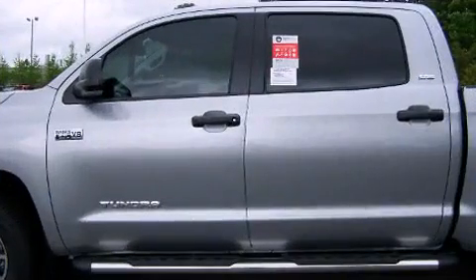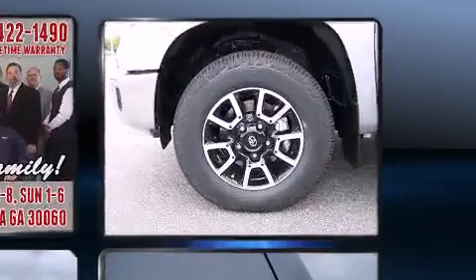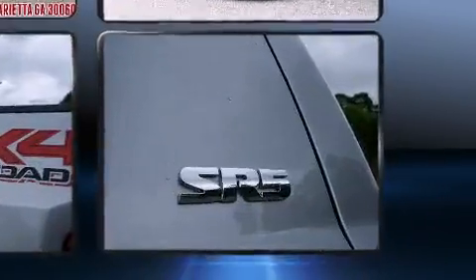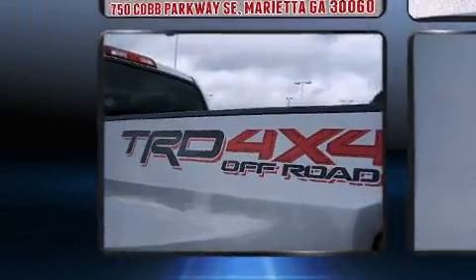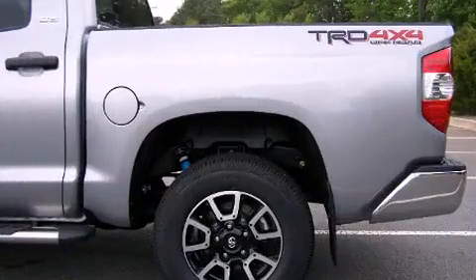Well-tuned suspension and stability control deliver a spirited yet composed ride and drive. Toyota prioritized fit and finish, as evidenced by an automatic dimming rear view mirror, front fog lights, power door mirrors and heated door mirrors, skid plates, a trailer hitch, and remote keyless entry.